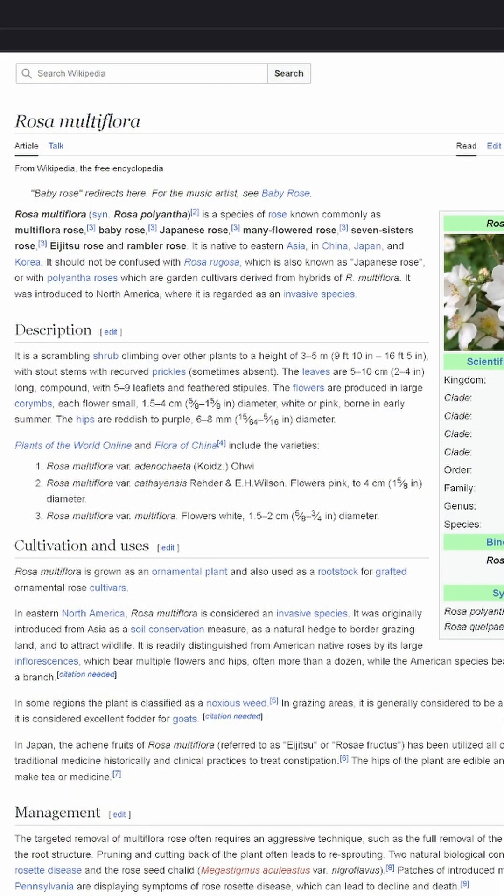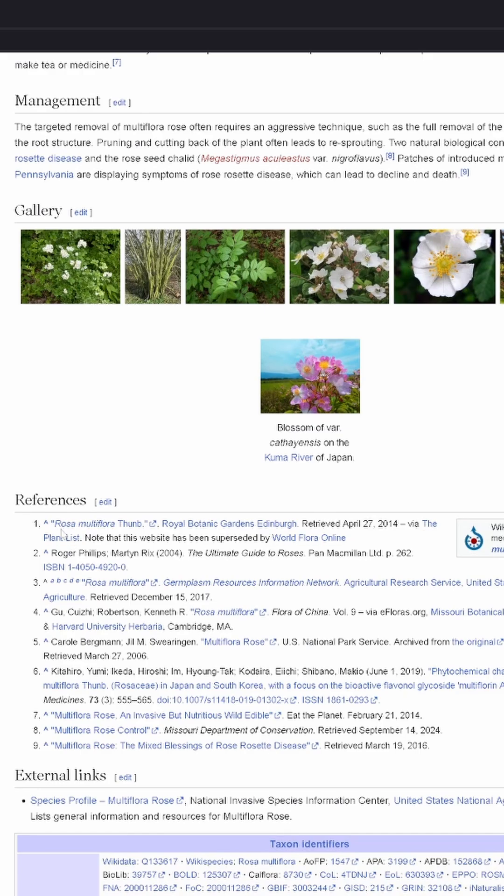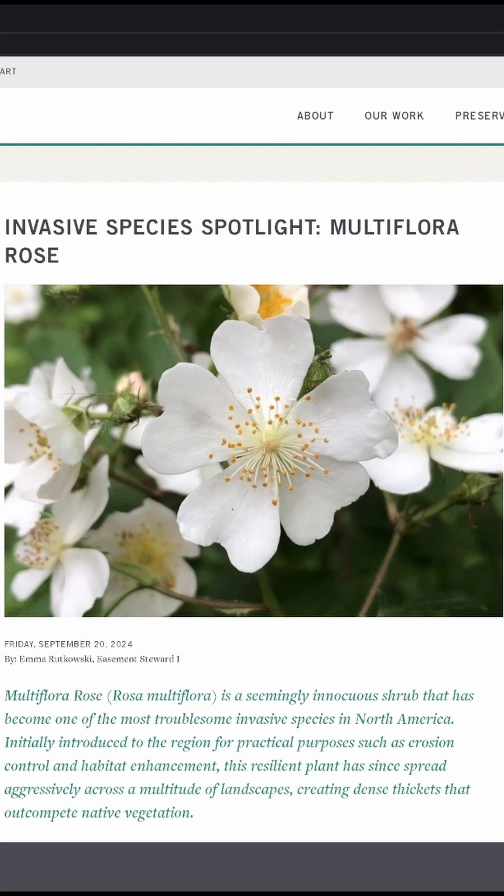My plant was indeed Rosa multiflora — or baby rose, or multiflora rose, or many-flowered rose. Apparently it has a lot of names, but I wanted to know more so I searched around.